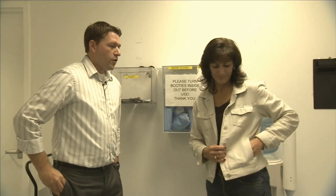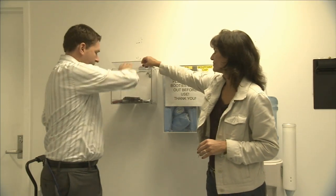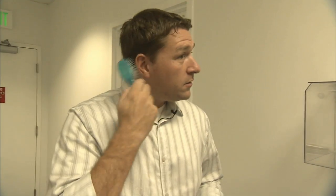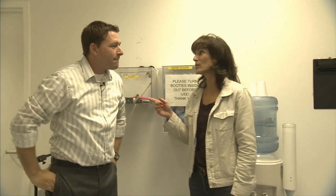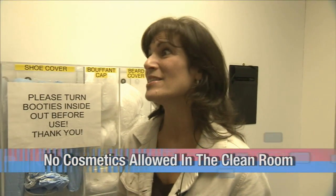Now we get to empty our pockets — take everything out. No cell phones. I travel heavy: I have my MP3 player — no. A marker — no. A pencil — no. A hairbrush — no. A hair clip — absolutely not. My keys — no, they transmit, you can't take them in. Lipstick brings up a good point: you can't take lipstick, hairspray, or cologne, because they can damage the sensitive instruments inside on the spacecraft.